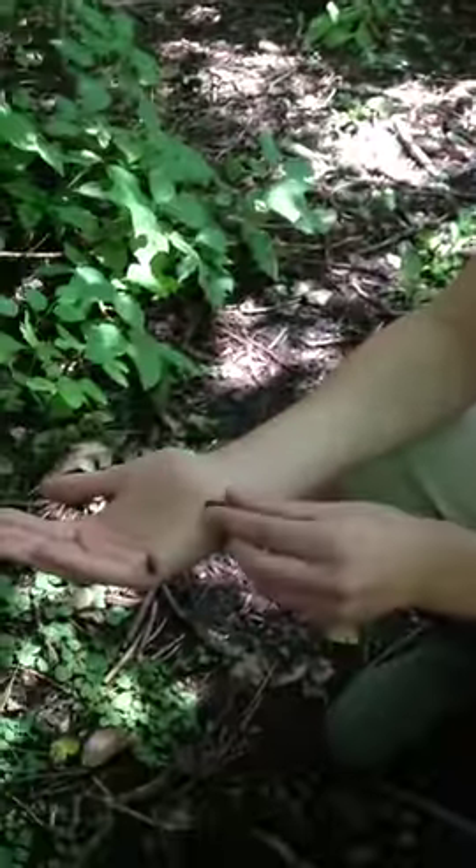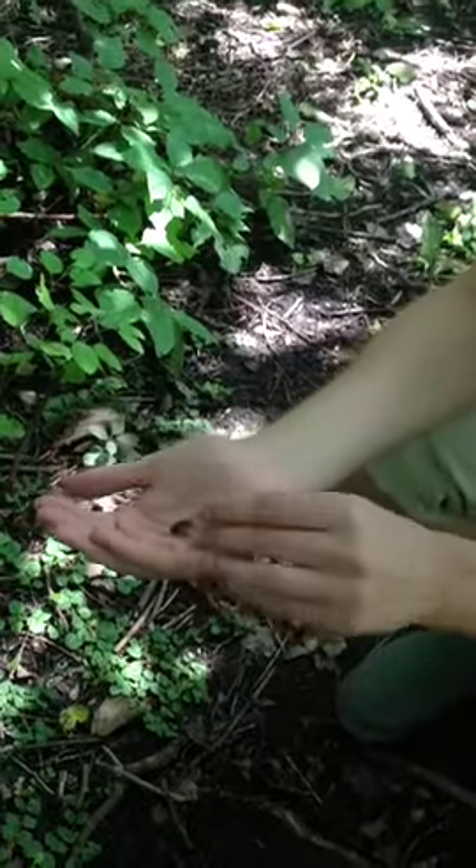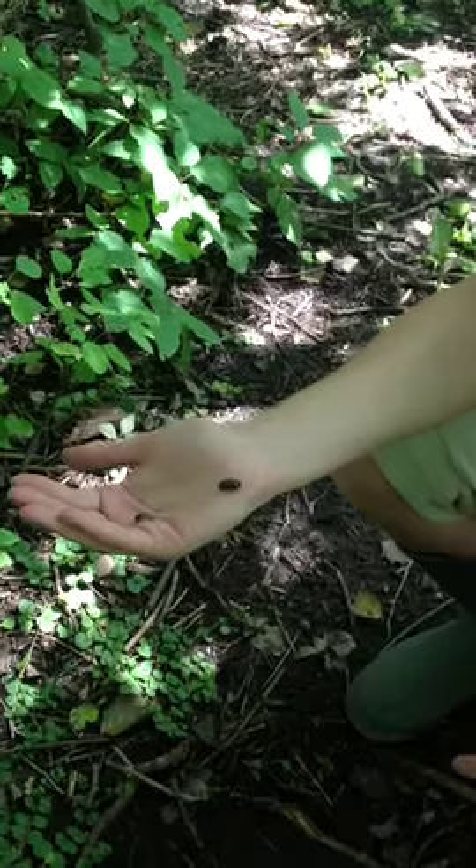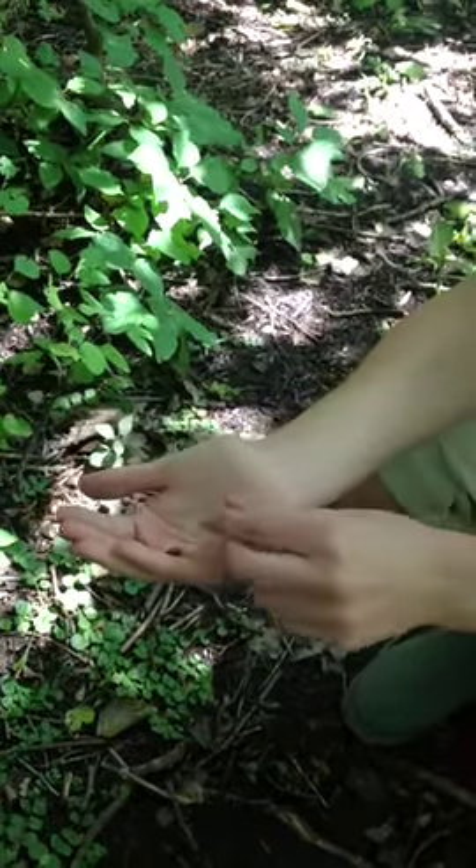Look what I found digging in the soil. You can find these beautiful little animals in the damp, wet soil and everyone loves them. They have lots of nicknames like potato bugs or roly-poly-olys, but they're actually called pill bugs or wood lice.